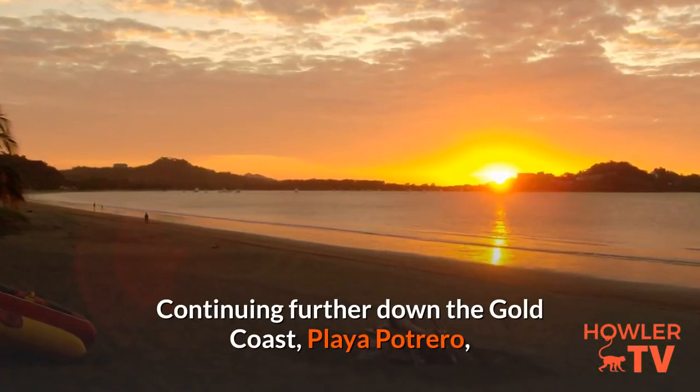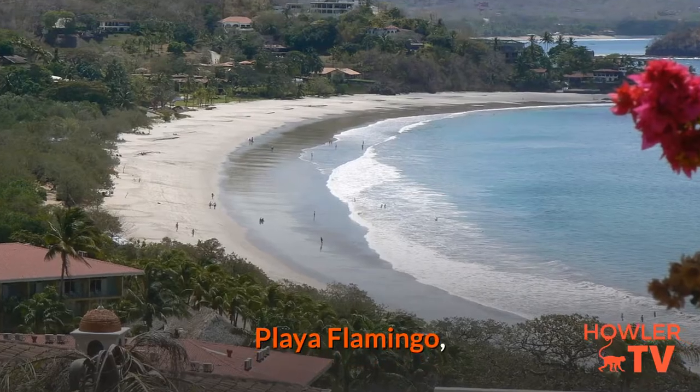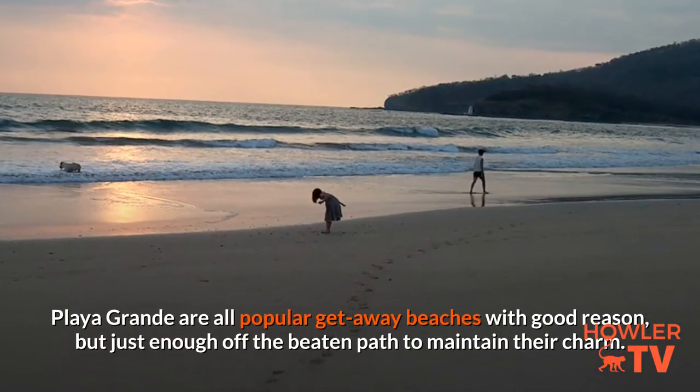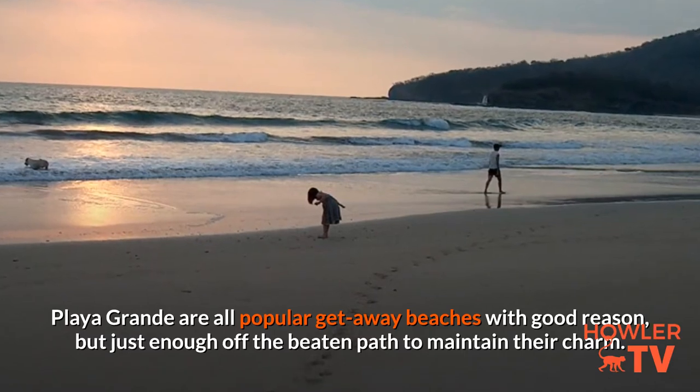Continuing further down the Gold Coast, Playa Potrero, Playa Flamingo, Playa Brasilito, Playa Conchal, and Playa Grande are all popular getaway beaches with good reason, but just enough off the beaten path to maintain their charm.